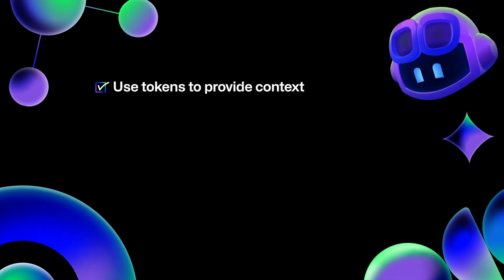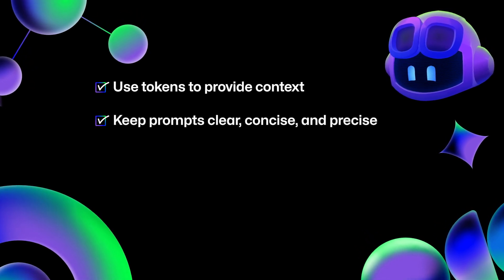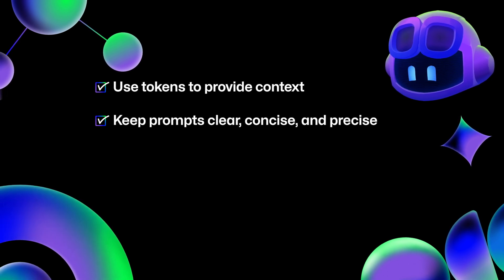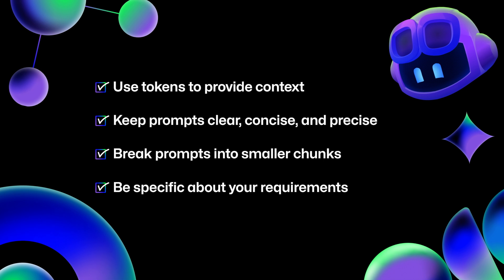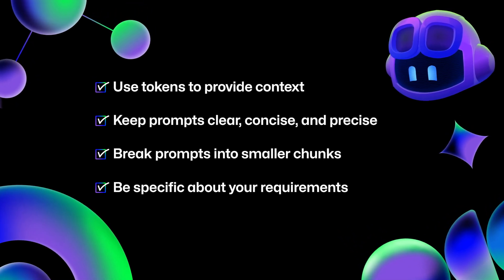We've gone over a lot in this section. Prompt engineering is an art and a science, and you'll get better with practice. As a quick overview: when working with GitHub Copilot or any other LLM tool, you use tokens to give the model context given any limitations it might have. Your prompts should be clear, concise, and precise. Break down your prompts into smaller chunks if there are multiple tasks, iterate from there, and be specific about your requirements so the model understands the constraints of what it should provide.